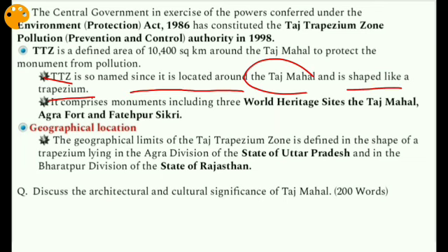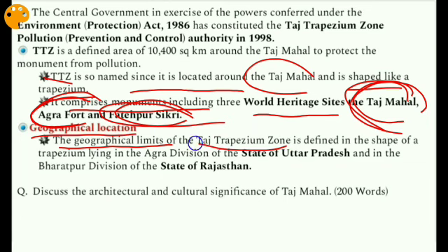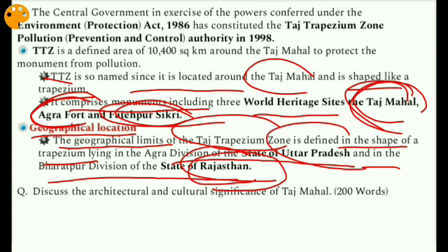The TTZ comprises monuments including three World Heritage Sites: the Taj Mahal, Agra Fort, and Fatehpur Sikri. Geographically, the Taj Trapezium Zone lies in the Agra division of Uttar Pradesh and in the Bharatpur division of Rajasthan. Always remember — the Taj Trapezium Zone includes both UP and Rajasthan, not only UP.